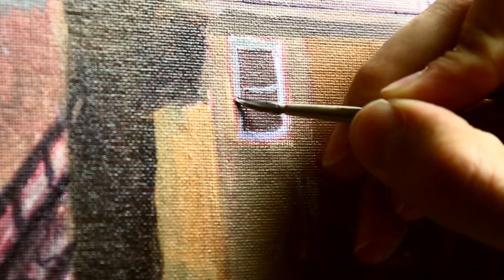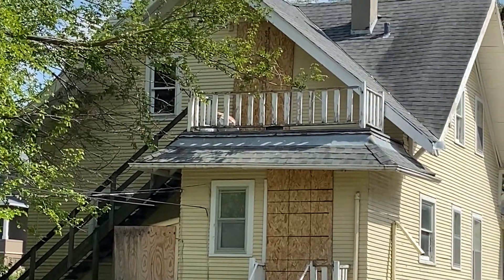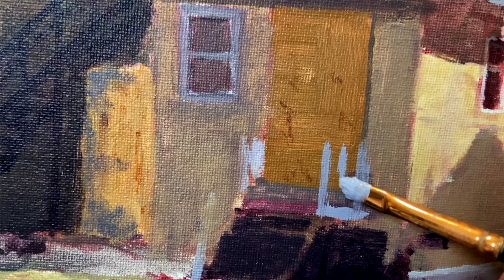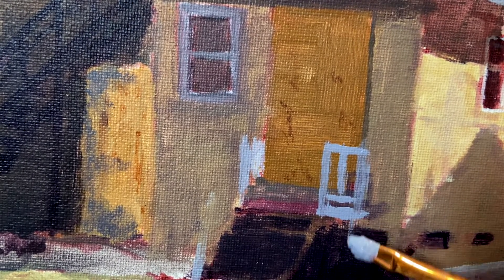I have to observe these little details like the balcony and the crumbling stairs and try to capture those in. It's kind of hard to paint something that's white but in shadow.